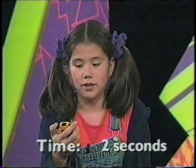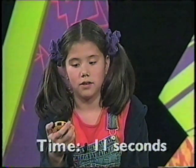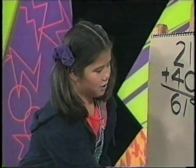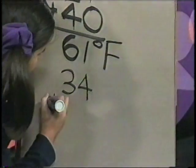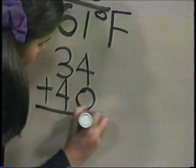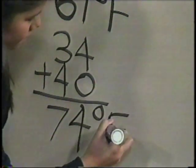Try to count the number of chirps on your own. Ready? Go. Stop. Did you get about 34? So now we have 34 plus 40, which equals 74 degrees Fahrenheit. So it was about 74 degrees when this cricket was recorded.